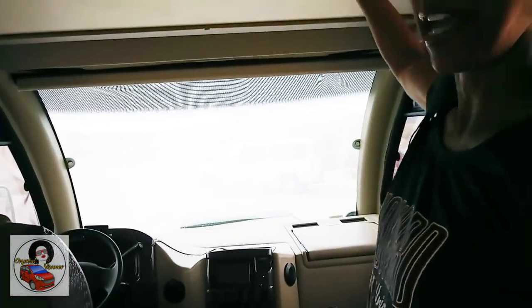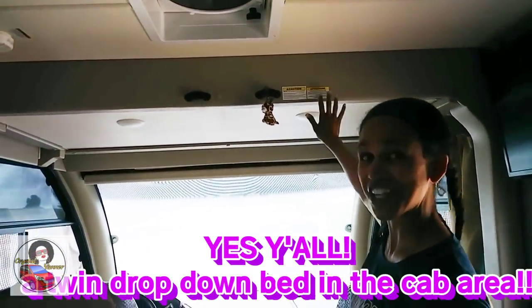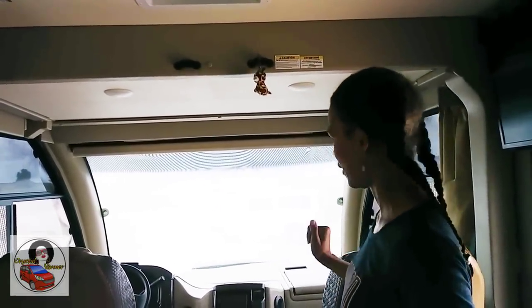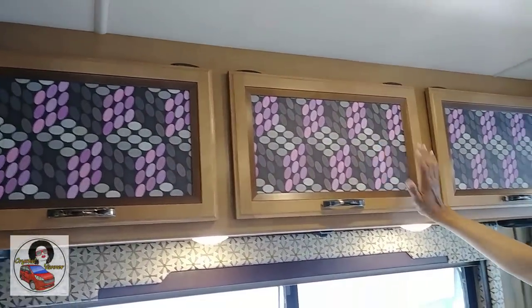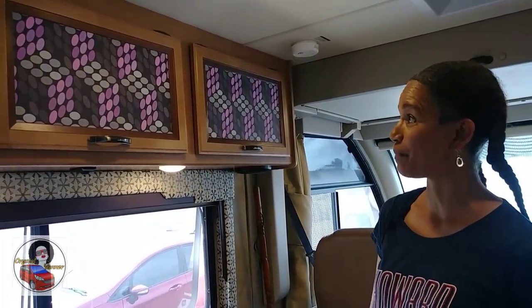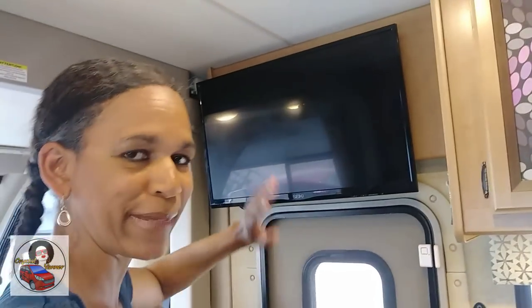There's a drop-down bed up front, giving extra space — a friend's 10-year-old daughter stayed up there and loved it. The couch also folds into another bed, so very usable space. There's a lot of storage up top, and Lisa added wallpaper and purple accents throughout because RVs tend to be very brown and she wanted to spice it up.